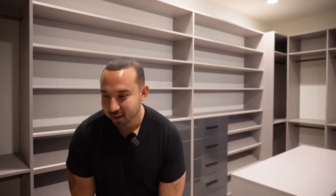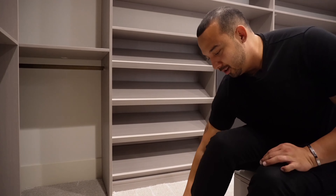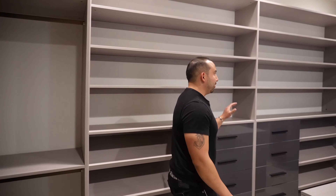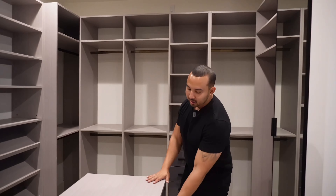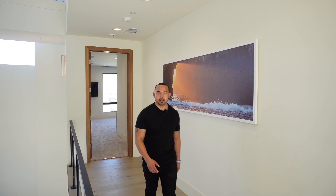Walking into the walk-in closet feels like being inside a boutique store. You've got a full body mirror, plenty of shelves, and soft close drawers. There's a little bench here — this is where I'd be putting on my shoes. On the other side it replicates the same layout with more shelving, plenty of storage for shoes, another full body mirror, and an island in the center where you put your jewelry.